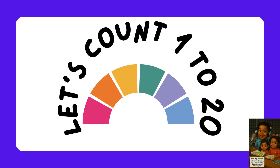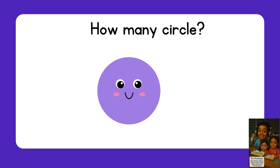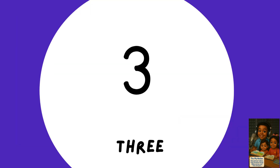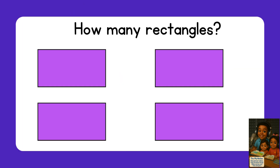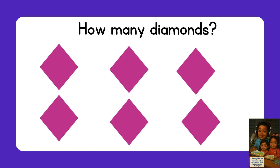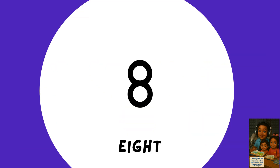One — how many circles do you see? It's one! Two — two squares. Three — three stars. Four — four rectangles. Five — five triangles. Six — six diamonds. Seven — seven hats. Eight — eight bears.